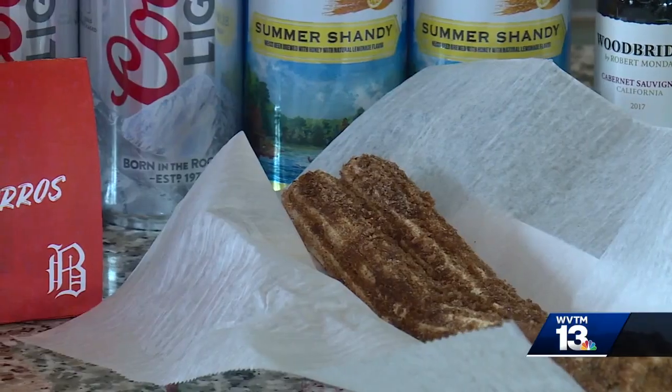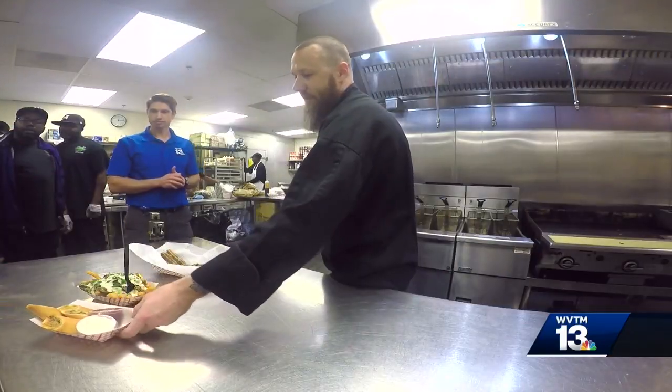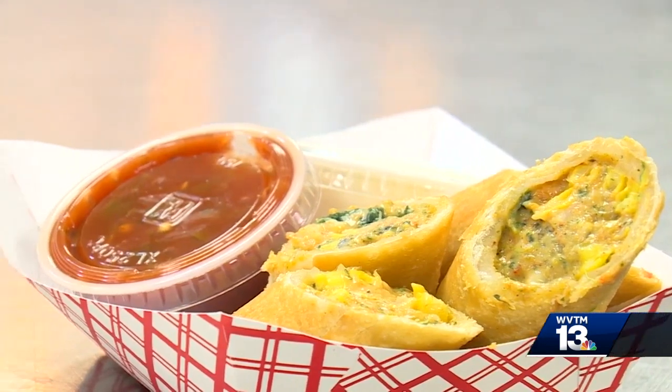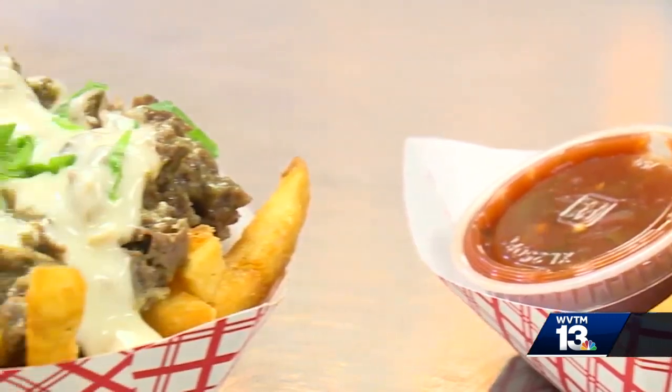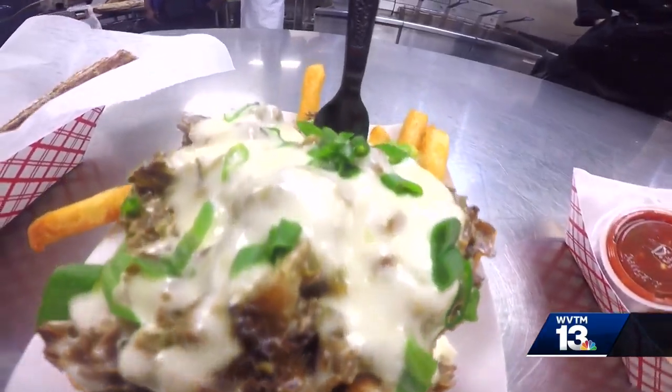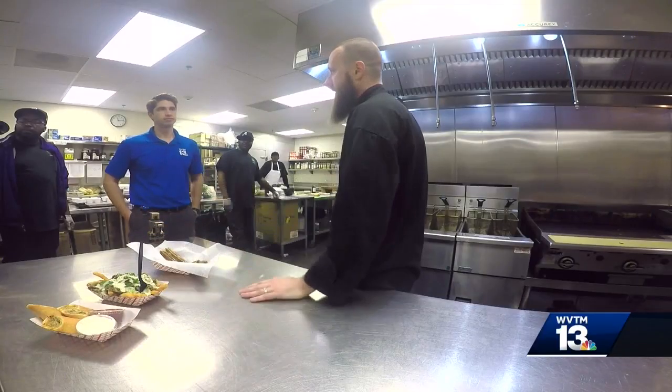This is a deep fried churro that we roll in cinnamon sugar. These are the Santa Fe egg rolls — it's chicken, black beans, corn, and some Mexican seasonings. Our other new feature item is French fries with Philly meat on top, with peppers and onions, queso, white American, and green onions on top.